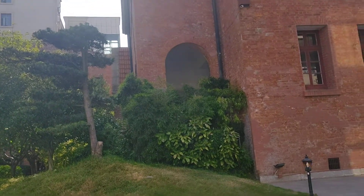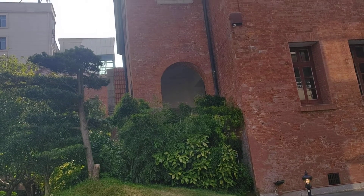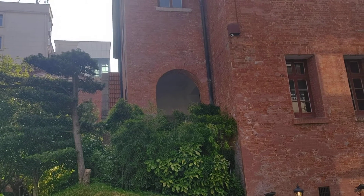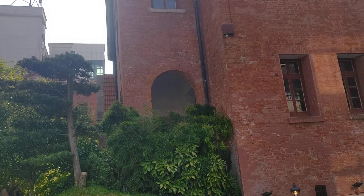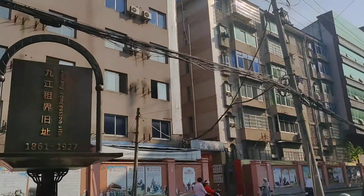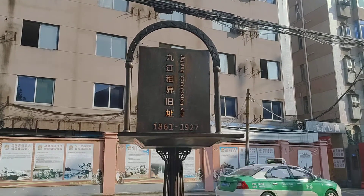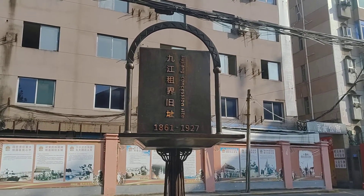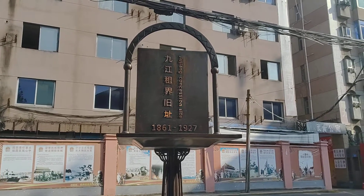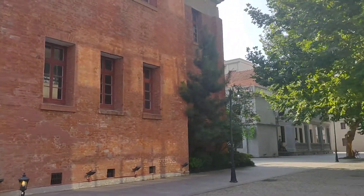Hello guys. Today I want to talk about Zhoujiang's British concession. Right now I'm sitting in Zhoujiang's former British concession. Zhoujiang doesn't have a British concession now, but it used to have one. Look at this fort — it says Zhoujiang's British concession existed between 1861 to 1927. And this is the old site, the former site of the concession.